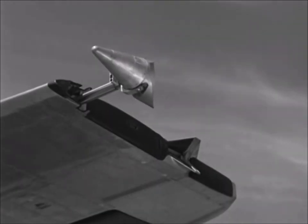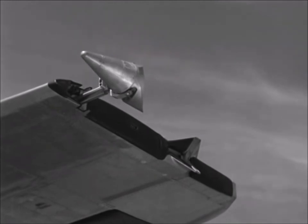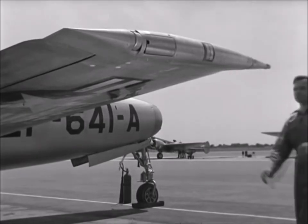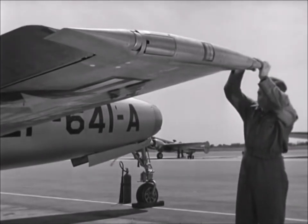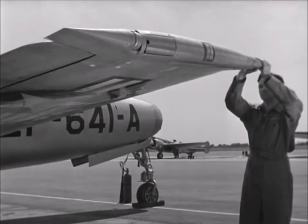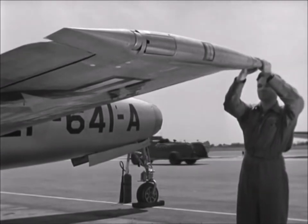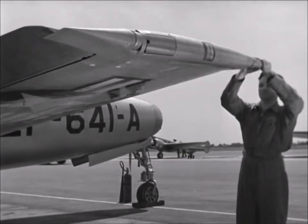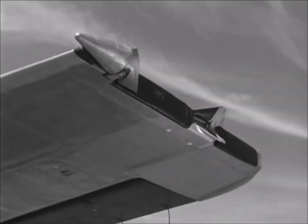The lance enters the socket on the wingtip of the B-29 and automatically locks in place. While the lance head is locked relative to the B-29 socket, the F-84 can roll about the lance shaft. A mechanical connection between the lance shaft and the F-84 ailerons functions automatically to restore the fighter to normal flight position if any displacement in roll occurs. A sponge rubber bumper was provided to make a tight seal between the wingtips of the two airplanes.